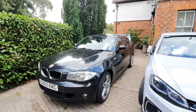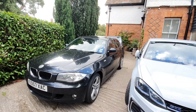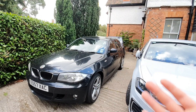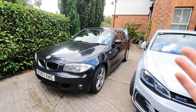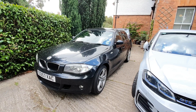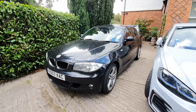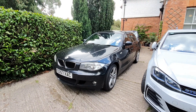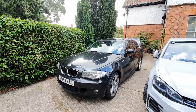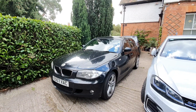Just a quick overview to summarize: the E81 is the three-door, the E87 is the five-door, the E82 is the coupe, and the E88 is the convertible. Hope you found it useful — thanks for watching, and don't forget to like, comment, and subscribe. Let me know what you'd like to see on the channel, and I'll see you in the next one. Cheers!